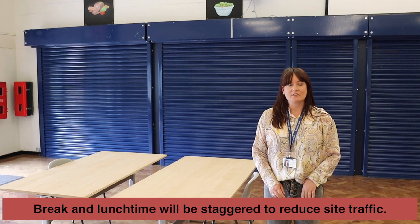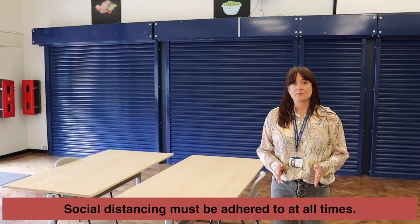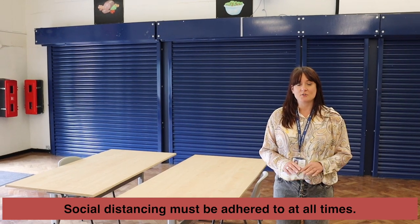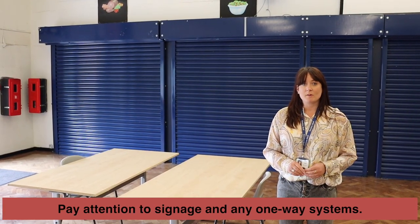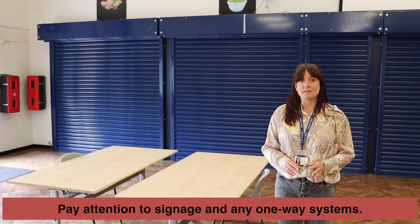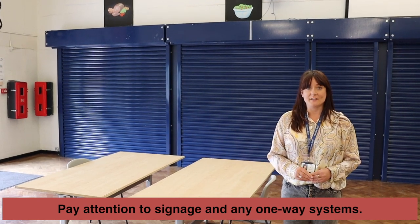There will be staggered breaks and lunch times to minimise the amount of traffic around the site. When you're not in the classroom please maintain a safe distance of at least two metres from the person in front, behind or next to you. There will be one-way systems in place and it's really important that you pay attention to any signage around the site, and remember that it is there for your safety.